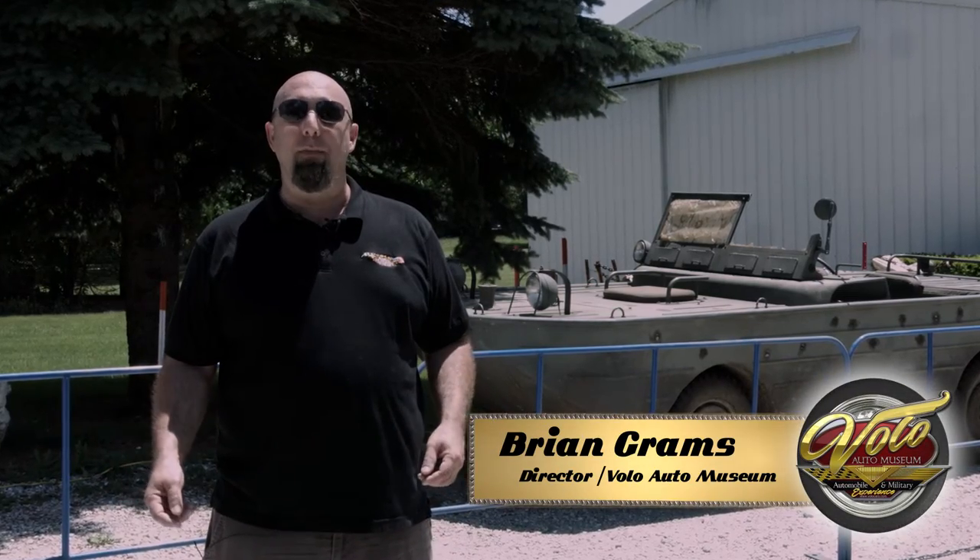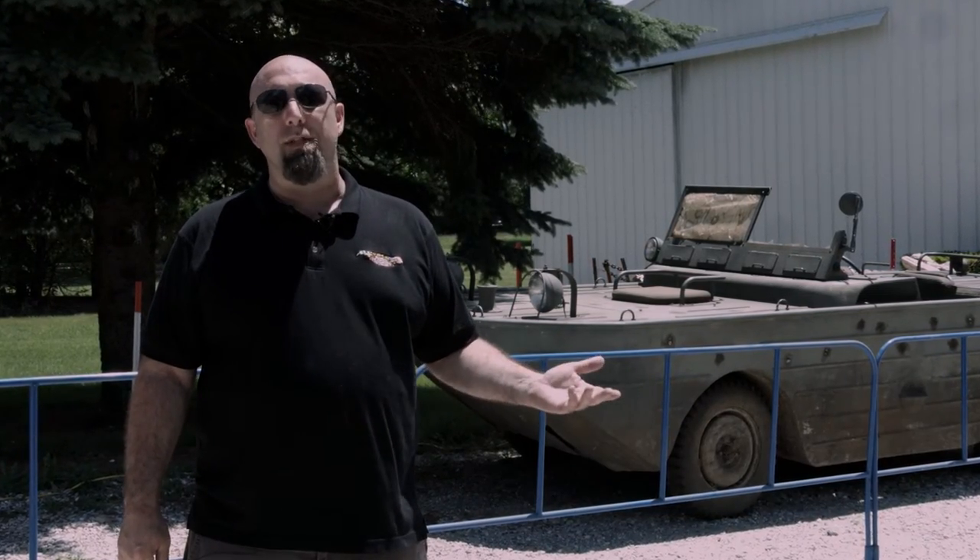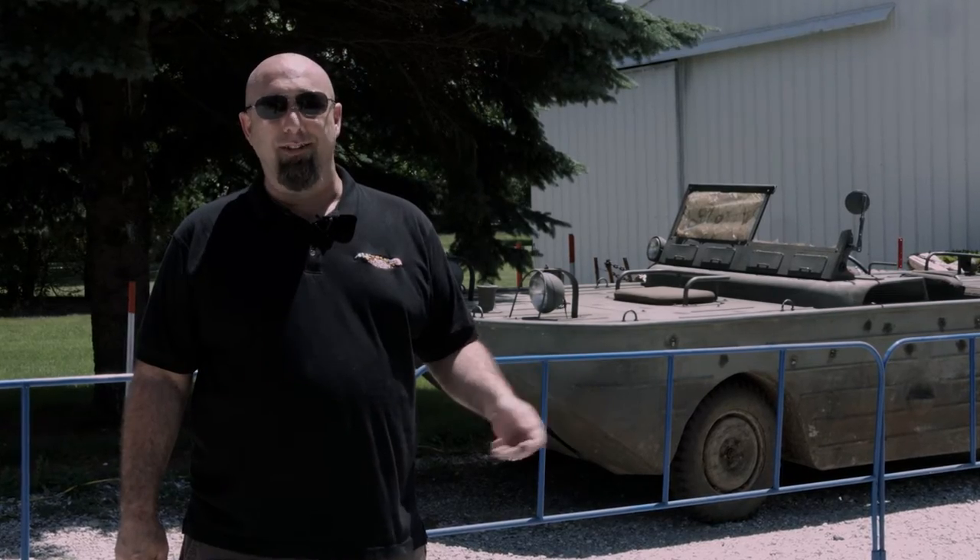Hi, I'm Brian Grahams here at the Volo Auto Museum, and you always hear me saying that we're more than cars, and to prove it, we got a duck. This is a World War II duck that was used in the movie Indiana Jones IV, Crystal Skull, and it was driven by Indiana Jones.